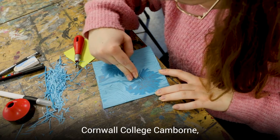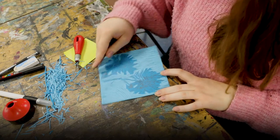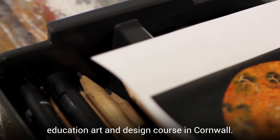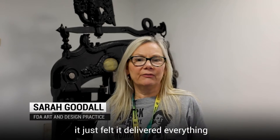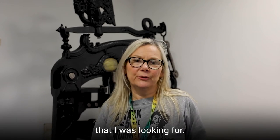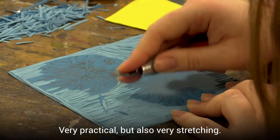I chose this course at Cornwall College Cambourne because I was looking for a higher education art and design course in Cornwall. I came along and had a chat with the course director and it just felt it delivered everything that I was looking for. Very practical but also very stretching.